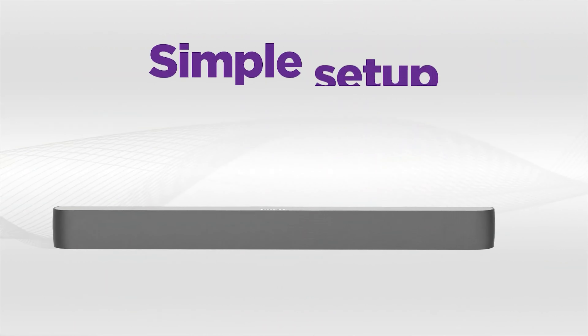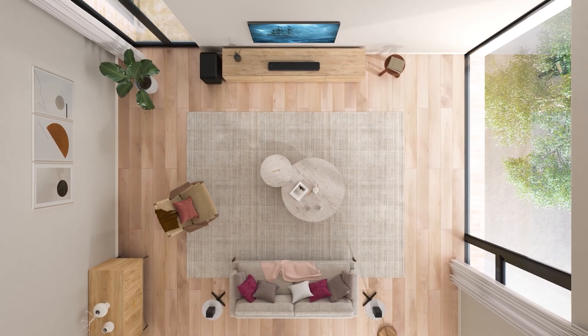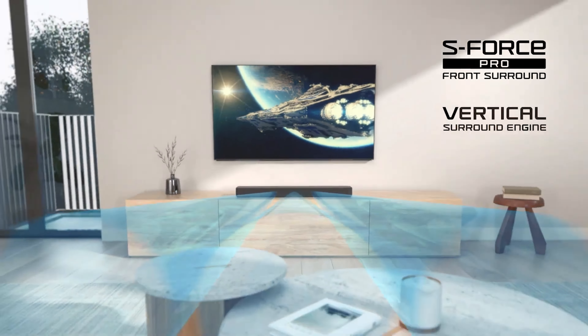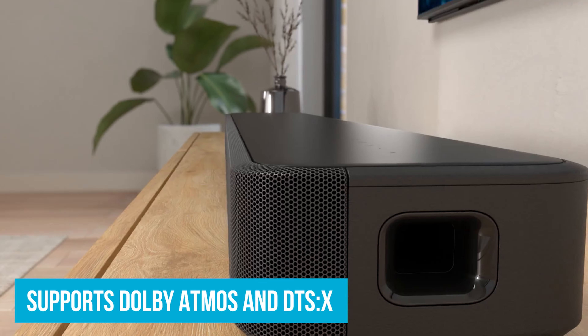Number 5: Sony HT-S2000. If you're looking for the best compact soundbar under $500, the Sony HT-S2000 is your go-to gadget. Despite its small size, this thing packs a punch with surround sound that makes you feel like you're in a movie theater. This soundbar supports Dolby Atmos and DTS-X, which are technologies that give you three-dimensional audio. You'll hear spaceships zoom past you or bullets flying over your head in action scenes.